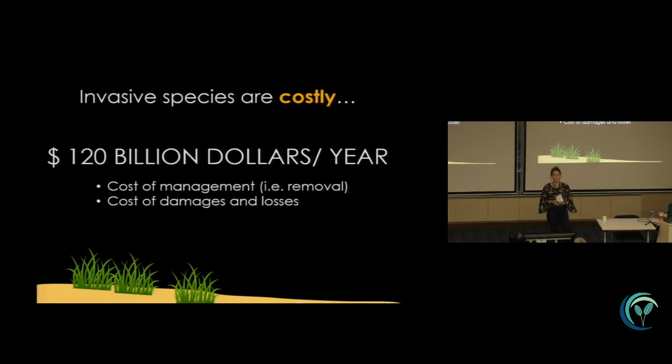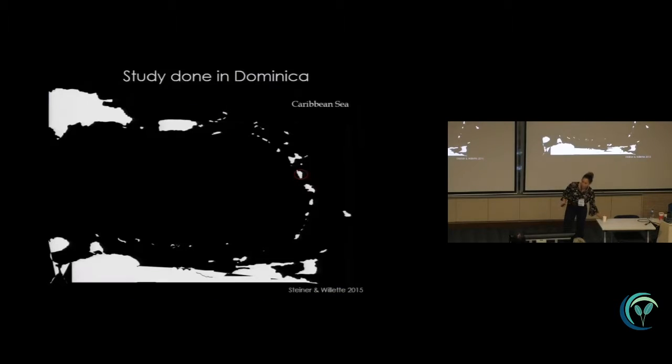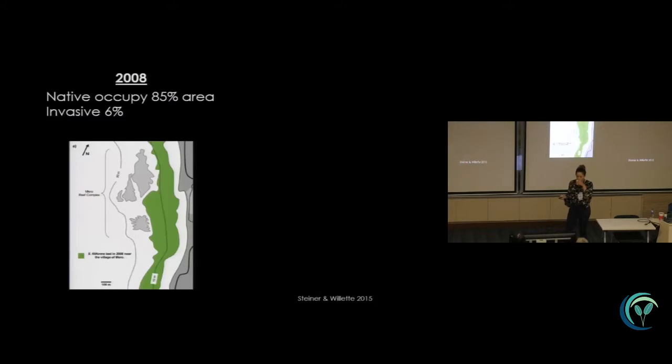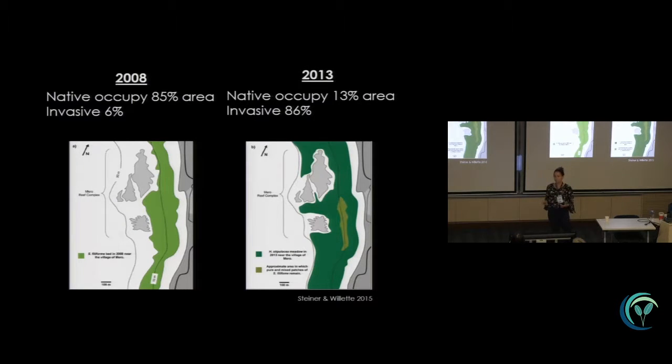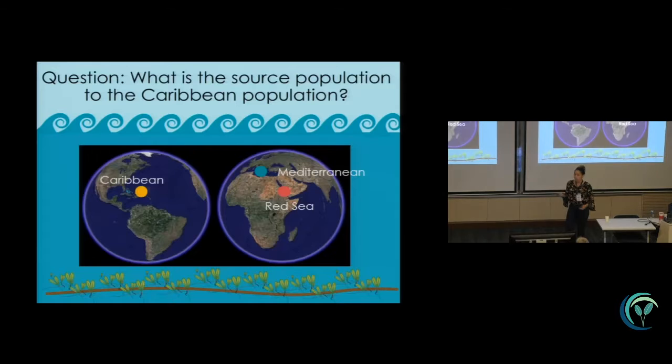In the United States, invasive species are really costly — we spend about a hundred and twenty billion dollars a year just on the cost of management and damages and losses. Figuring out where an invasive came from is one important step in trying to mitigate. Coming back to the study species: early studies suggest that Halophila stipulaceae is displacing native seagrasses in the Caribbean. A study in Dominica by Steiner and Willett et al. found that in 2008 the native occupied 85% of the area while the invasive only occupied 6%, but in 2013 — just five years later — the native only occupied about 13% and the invasive occupied about 86%.